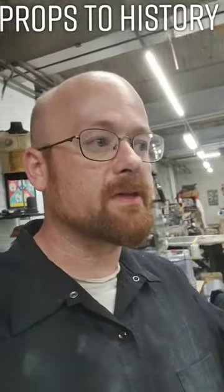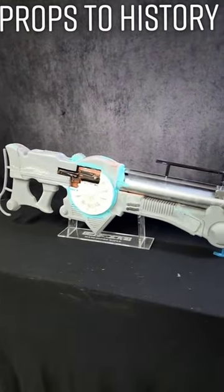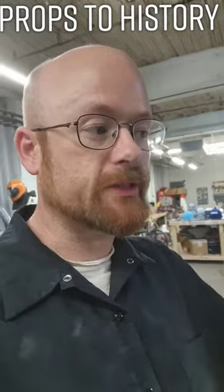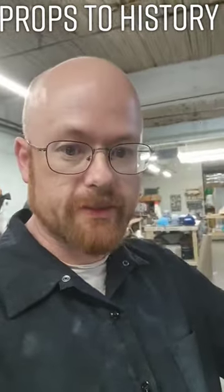I've made some weird stuff for film, TV, and theater. But nothing is nearly as weird as this. That is the Mangalore rifle from The Fifth Element. The rifle's carried by these guys in the film. And I'm actually making this for Adam Savage's Silicon in San Jose at the end of the month. This will be on display in their Maker Museum for people to come and see.